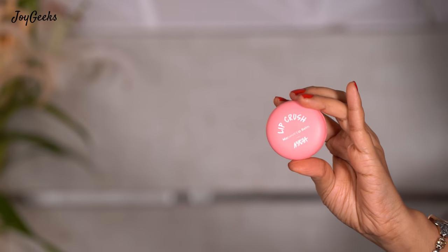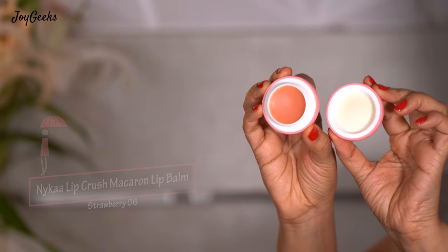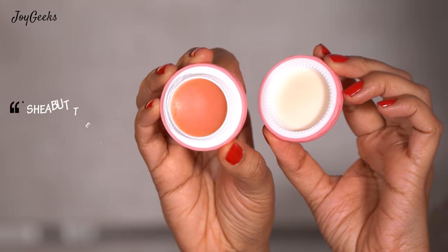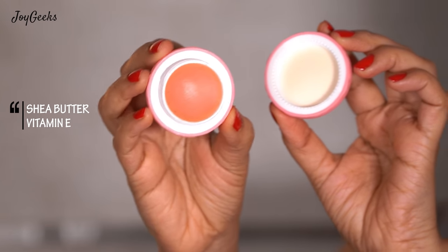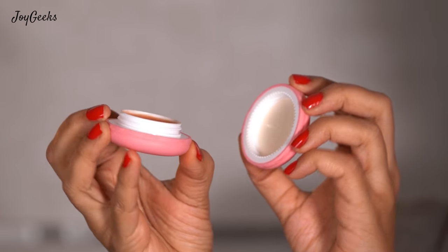The first one is this really pretty packaging from Nykaa — it's called the Nykaa Lip Crush Macaron Lip Balm. This is a lip balm pot. I've been using it and I really like the very faint smell it has. It's not an overly strong perfume and it's not very strong in moisturization either. It moisturizes your lips decently but not something that's too intense.